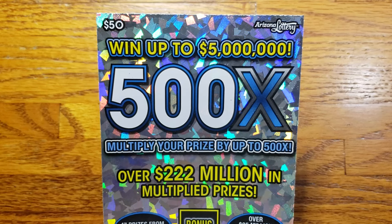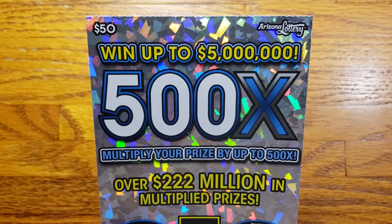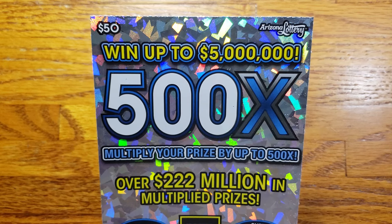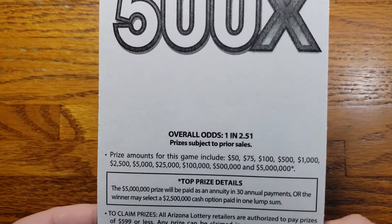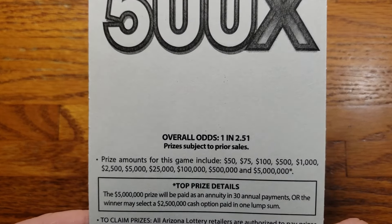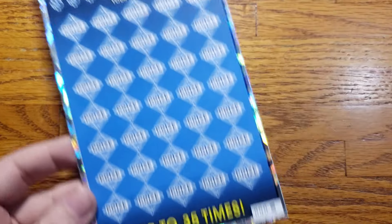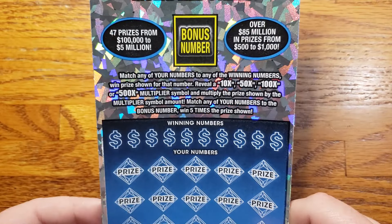How we doing everyone, we are back again. This time we got one ticket here — one of the big ones, the $50 500x ticket from the Arizona Lottery. The overall odds are gonna be one in 2.51, and the prizes range from $50 up to that top prize of $5 million. The reason we got one ticket today is it was the only one they had, so we got ticket zero — the last one they were selling.